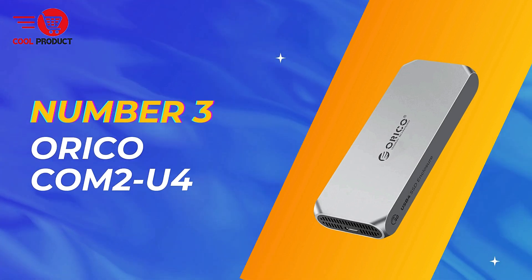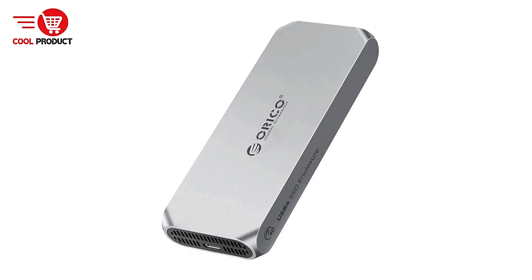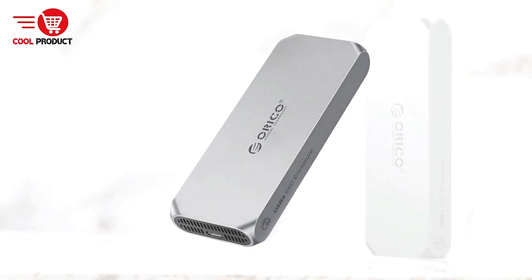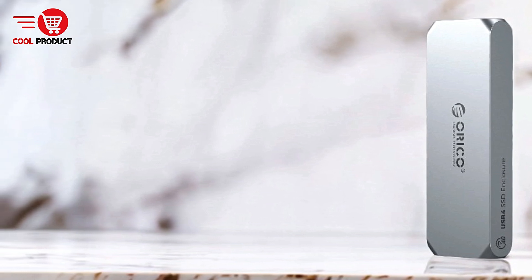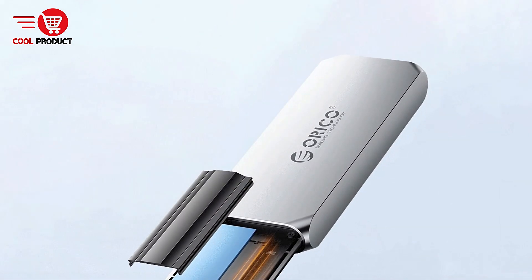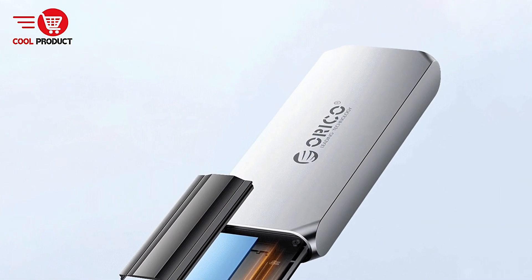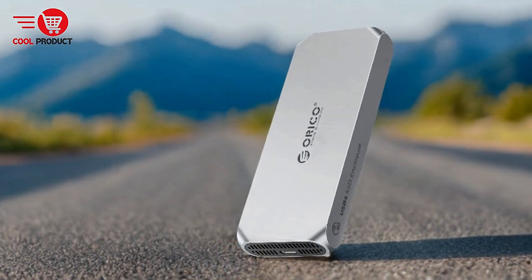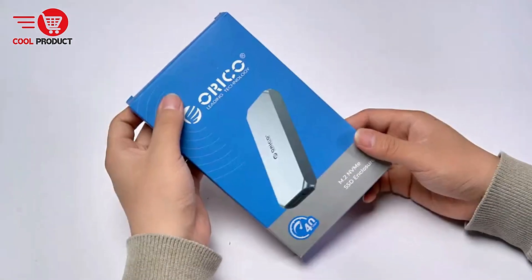Taking the third spot is the Oricocom 2U4 Thunderbolt 4 NVMe enclosure. The Oricocom 2U4 Thunderbolt 4 NVMe enclosure is designed to offer high-speed data transfers and ample storage capacity for users with intensive computing needs. With a robust design featuring multiple heat dissipation methods, this enclosure is perfect for gaming, video editing, design work, and more. We'll explore the key features, benefits, and potential drawbacks to help you determine if this enclosure is the right fit for your setup.